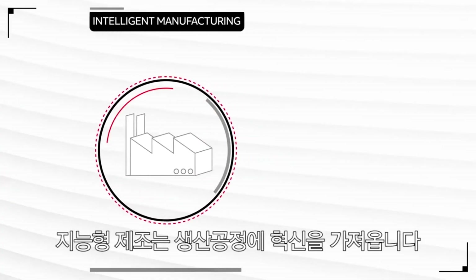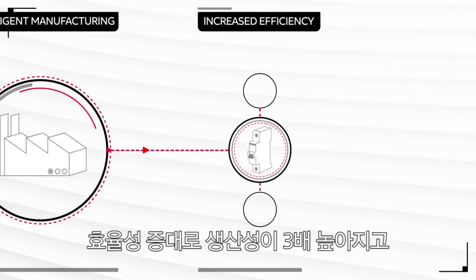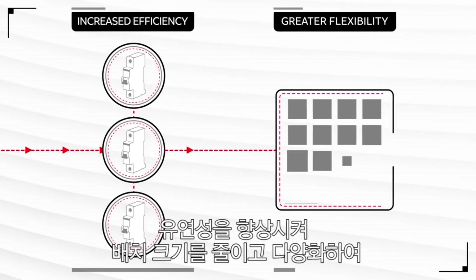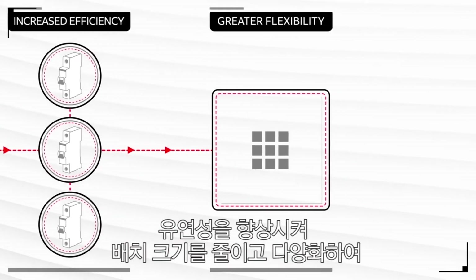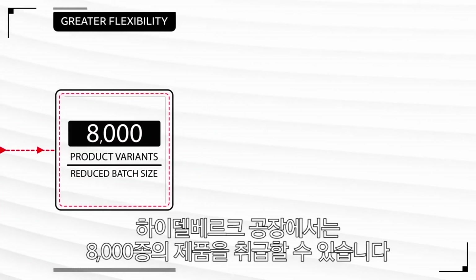Intelligent manufacturing has revolutionised the production process. It's increased our efficiency so that three times as many products can be produced. It's increased our flexibility so batch sizes can be smaller and more varied — this Heidelberg site alone can handle 8,000 product variants.